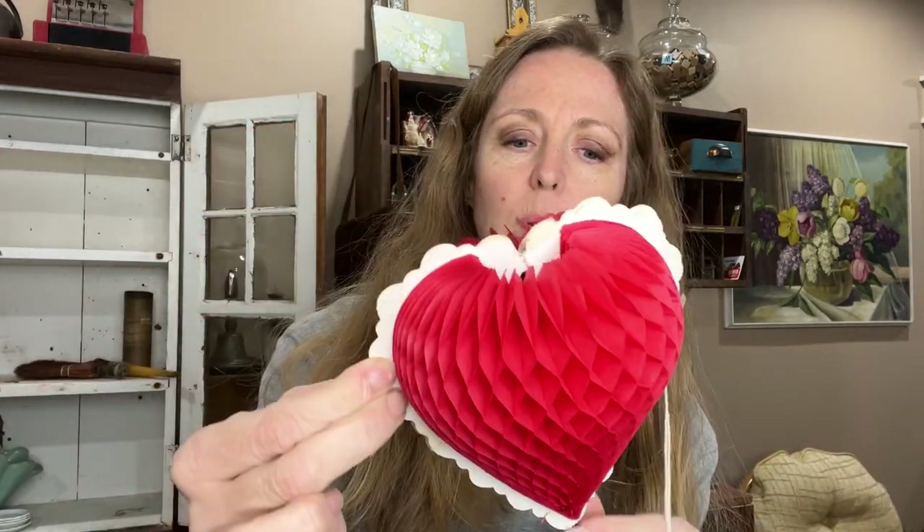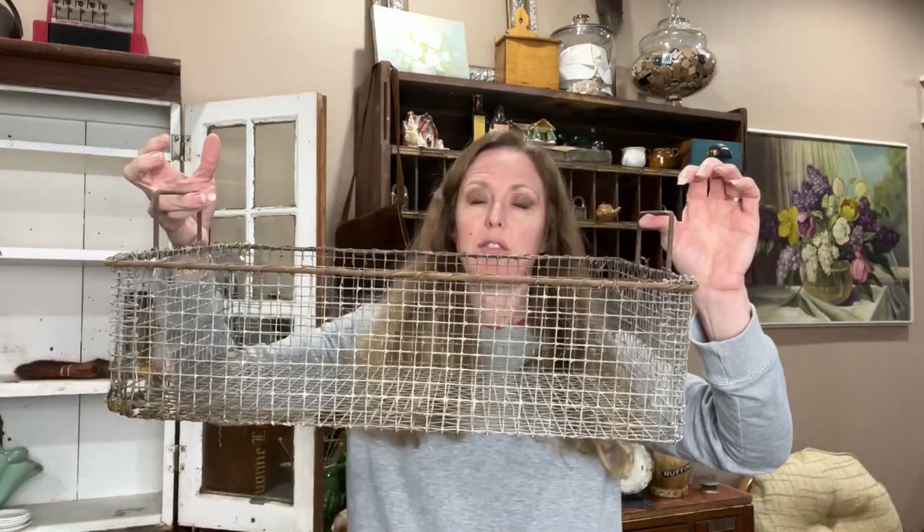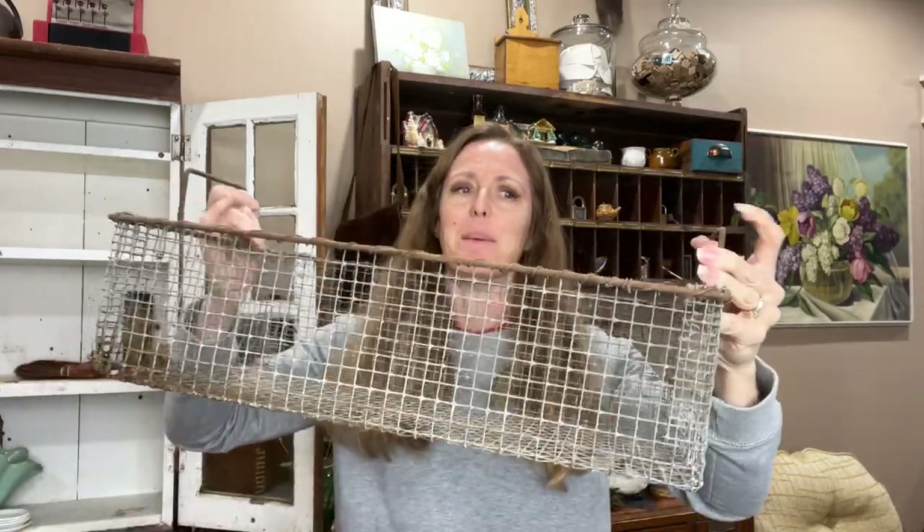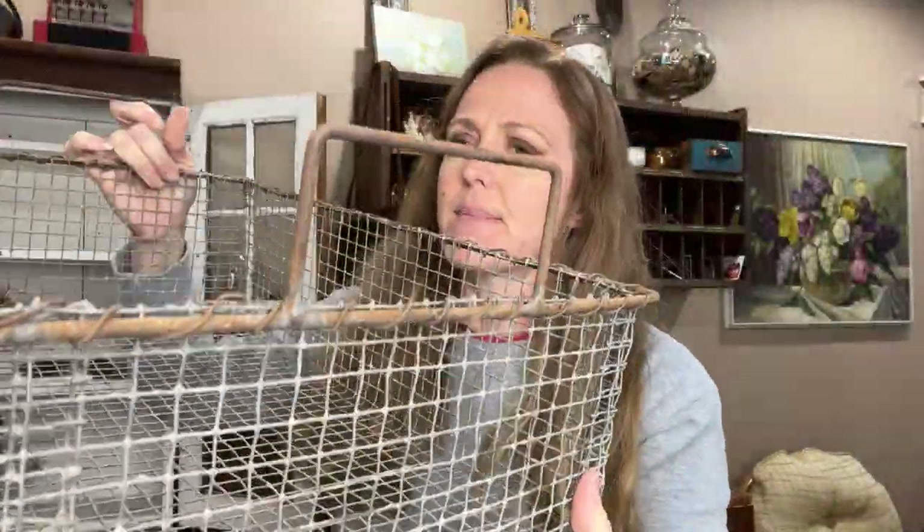I grabbed this little door cover and a couple of Valentine's honeycomb pieces — any little vintage Valentine's is fun. My friend Jennifer was looking for a basket for her papers. This one is way bigger, but I think you could do an 8.5 by 11 on one side and an 8.5 by 11 on the other, so you could have two stacks of papers — it's just something different. It's made out of what looks like a homemade wire basket — not exactly chicken wire, but I think it's literally homemade and it's just cute. You could also just put it on your coffee table and corral some junk.